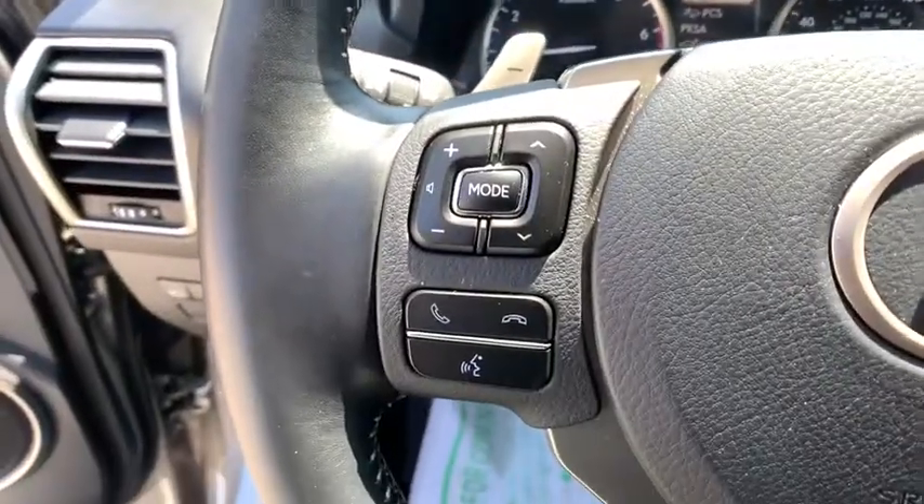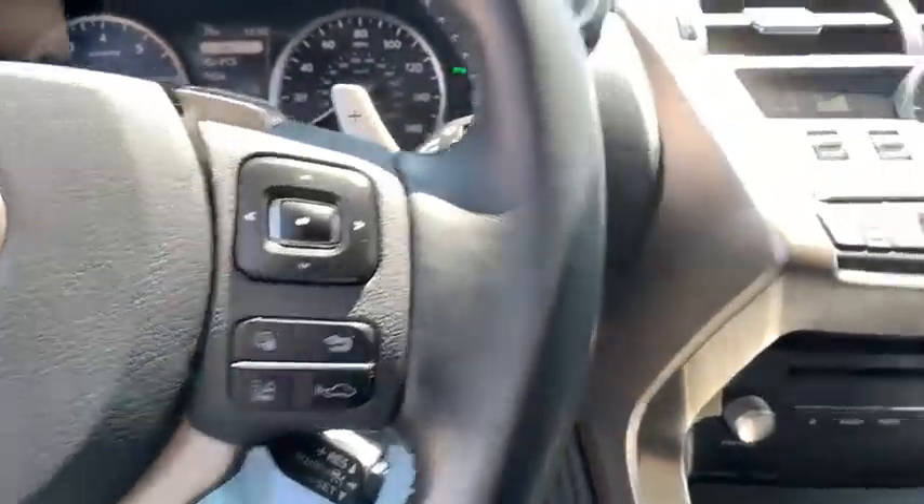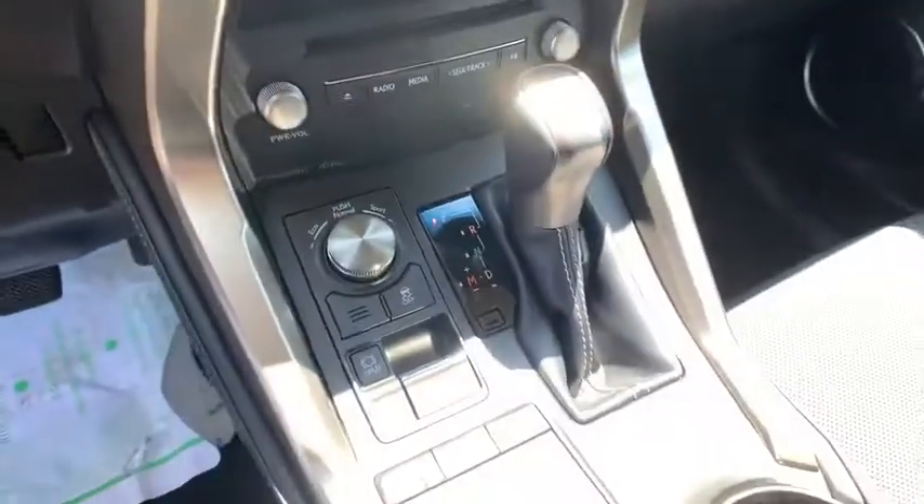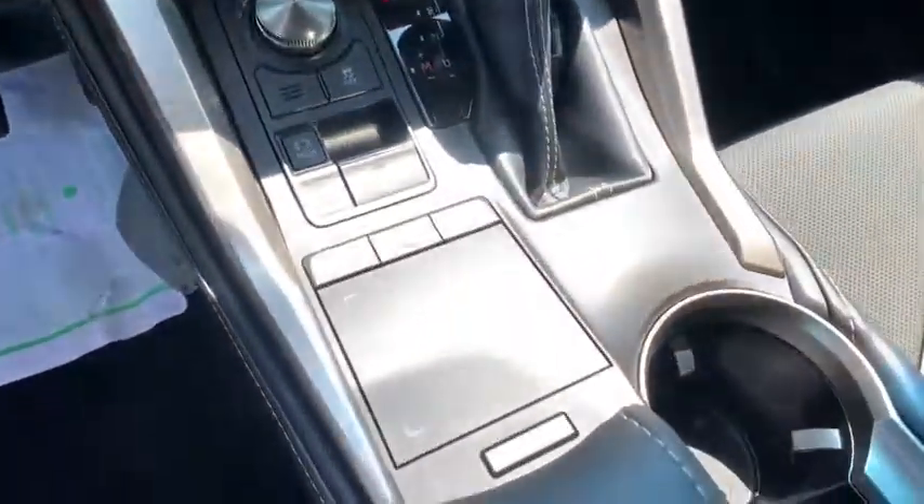Take this vehicle for a spin and see why so many shoppers are now proud owners. We will see you next week. Have a great week. Thank you.